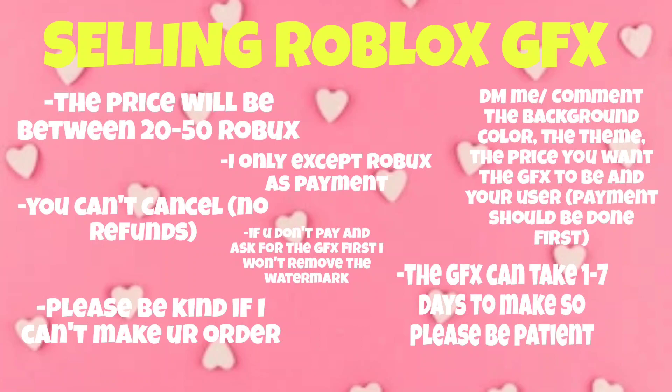This picture shows all the rules and everything, so I will just read it out. First, the price of the GFX will be between 20 to 50 Robux. Second, I only accept Robux as payment. Third, you can't cancel, which means no refunds.